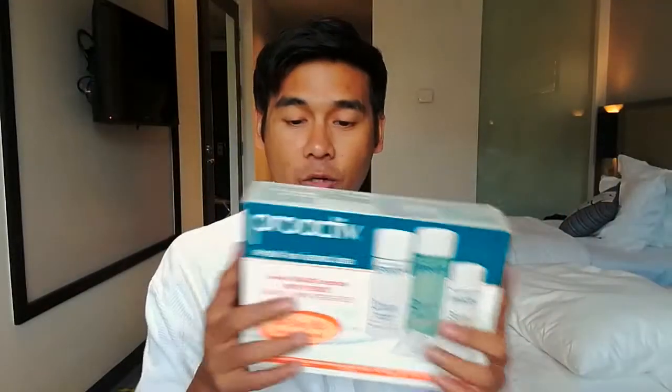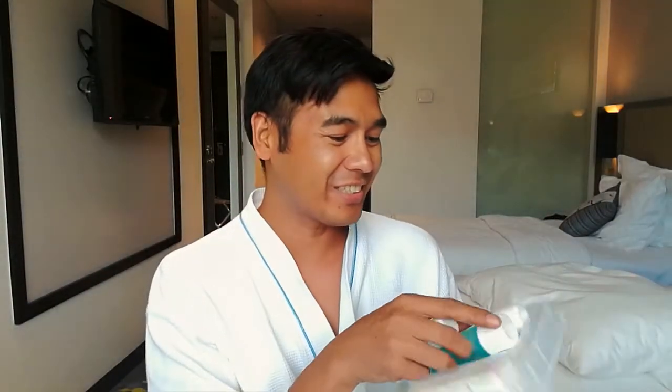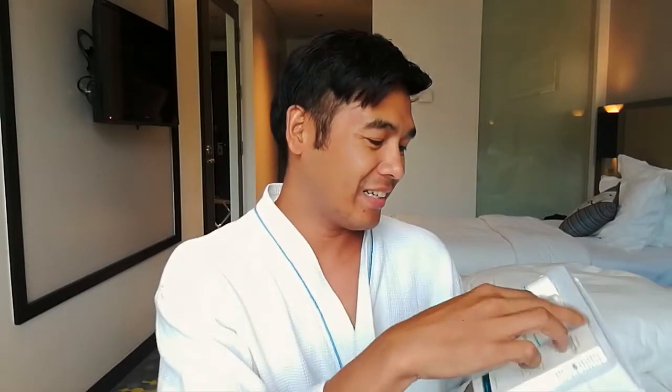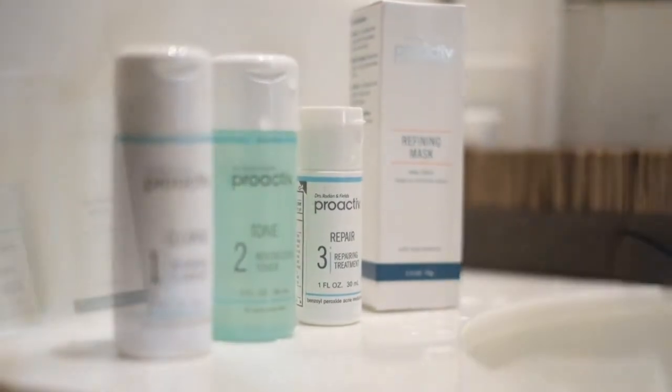Let's check and open the box right now and see what's inside. Upon opening the box, this is actually the whole set. It includes — we got here number one, the Renewing Cleanser.